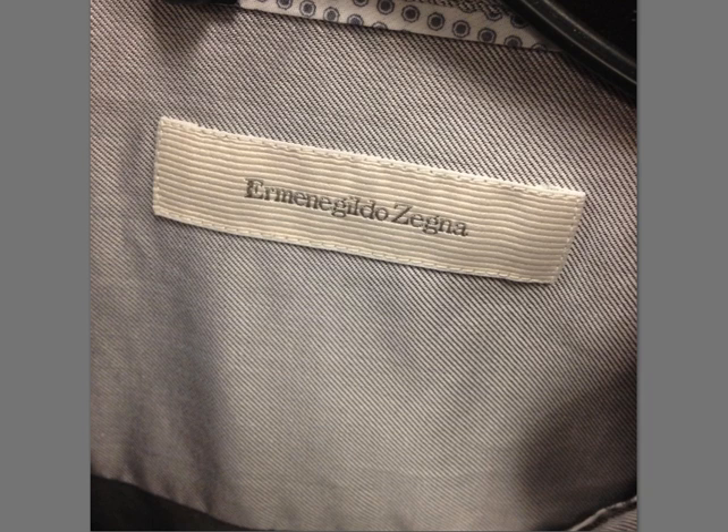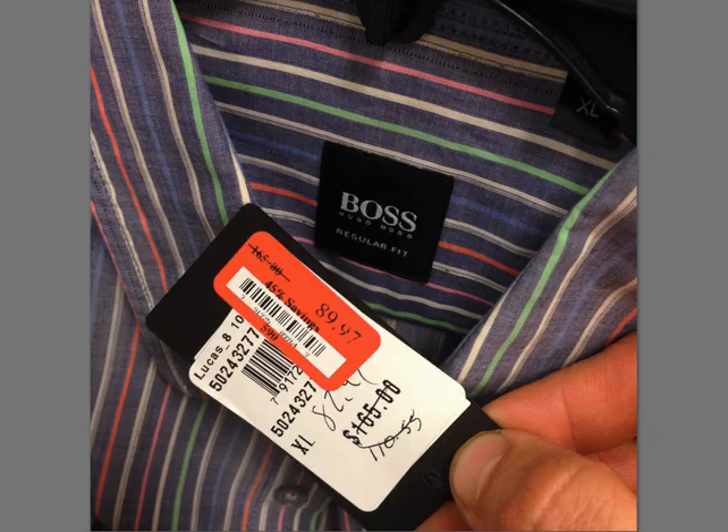Ermenegildo Zegna — you've all heard of this. I just wanted to take a picture of the tag so you know what it looks like. A lot of that stuff sells — even the ugly stuff I bought has sold pretty quickly. So definitely be on the lookout for that. Hugo Boss, $165 for a button-up shirt — this is a cool design. I would definitely pick this up in the store. Keep an eye out for the kind of really unique, interesting, eye-catching designs.